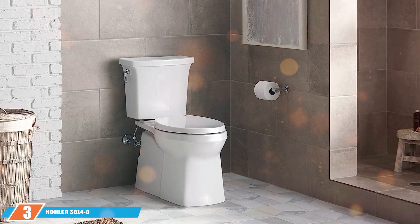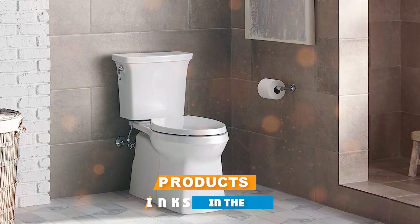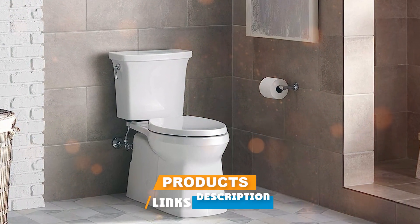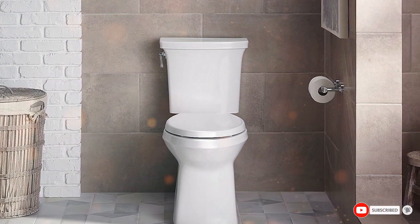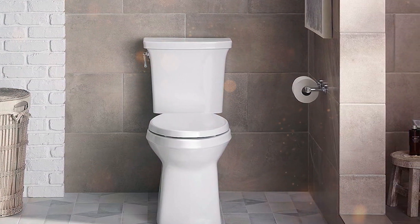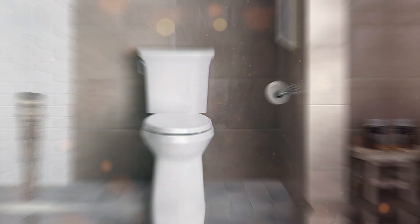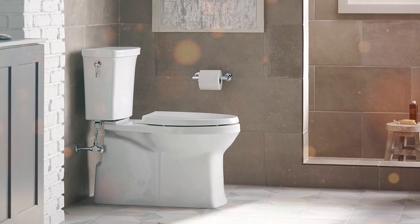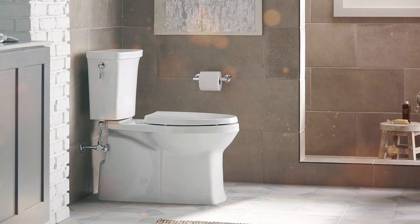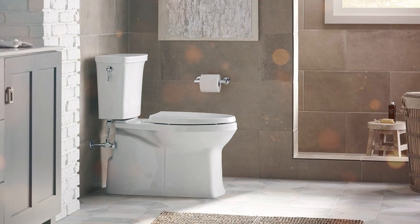Coming in at number three is the Kohler 3814-0 Corbelle Comfort Height. The first thing that catches the eye is its elegant and sleek design — the curved lines and smooth finish aren't just for looks, they also make cleaning a breeze. Made from high-quality vitreous china, this toilet is built to last. Its comfort height feature ensures you're seated in the most natural position, which is a godsend for people with back or knee issues.